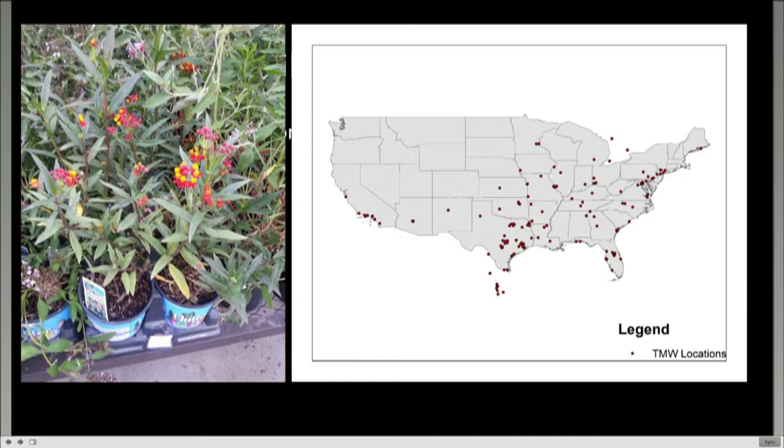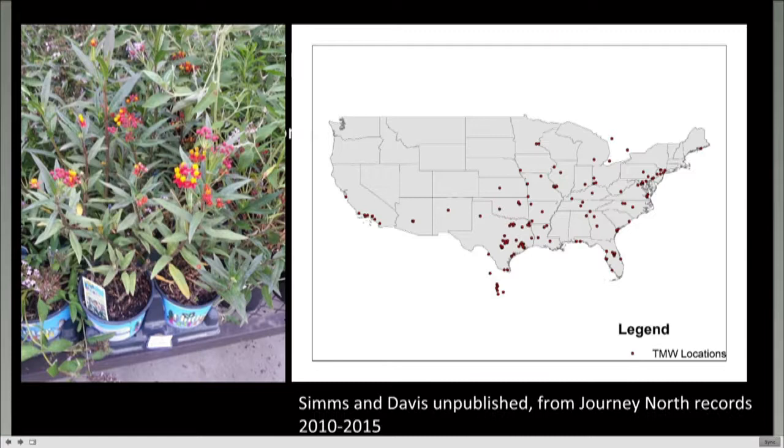This map was made from volunteer observations from Project Journey North, showing locations where people have self-reported planting tropical milkweed. Andy Davis and an undergraduate student combed through Journey North citizen science records for any reference to Curasavica or tropical milkweed that volunteers had self-reported, then mapped where people were growing it. From just five years of records, it gives a picture that tropical milkweed is now being planted widely across the continent, with clusters possibly in the Northeast, Texas, and Florida.